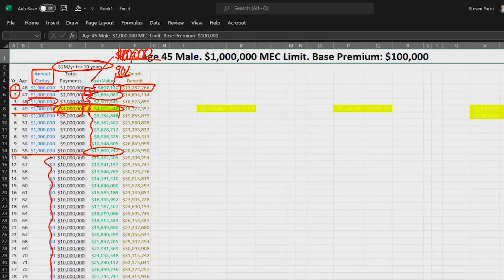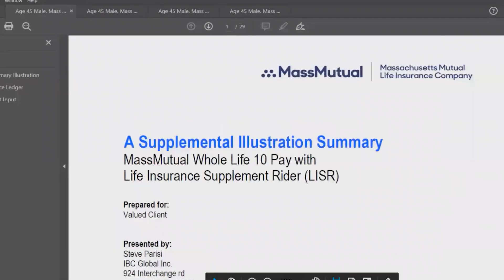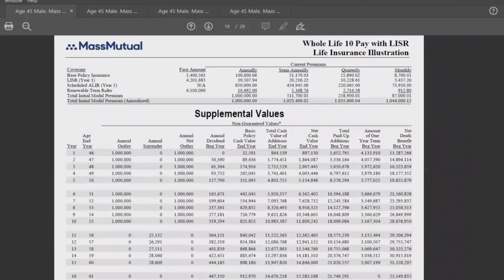By year 10 he's got a gain of $1,800,000. After the 10th year he pays nothing in and the cash value continues to ride — based on the present dividend interest rate. Let's take a look at the detailed illustration to see exactly where everything's going. The Excel spreadsheet is great but the data on the illustration is important to verify, especially initially. We've got a 10-pay policy — where's the money going?